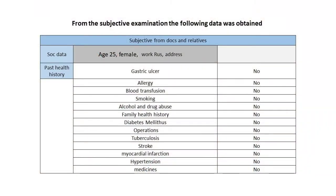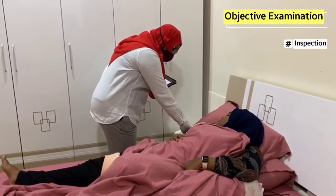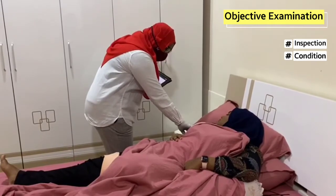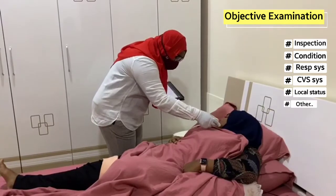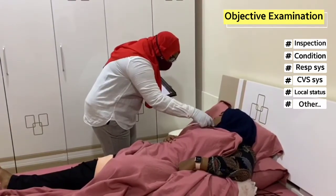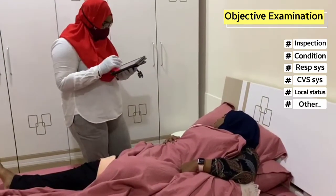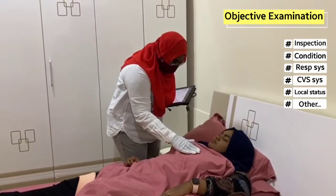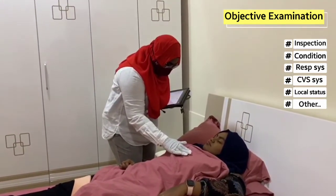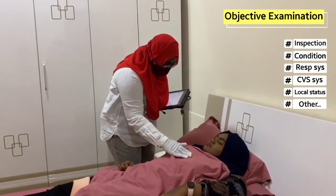These are the results of the subjective examination of the patient. The doctor will check the patient's condition, carry out different inspections, check the functioning level of different organ systems, see the local status of the wound, and carry out other examinations.